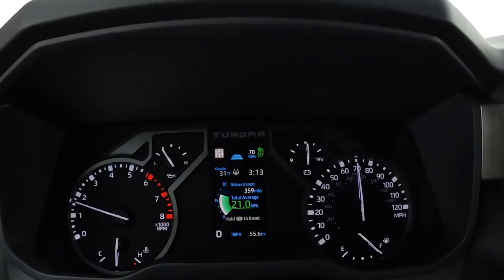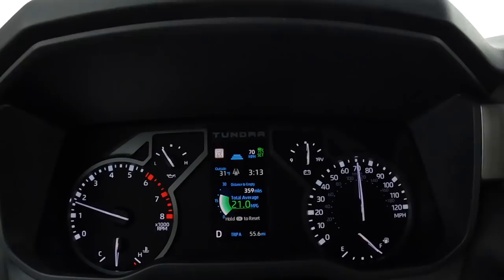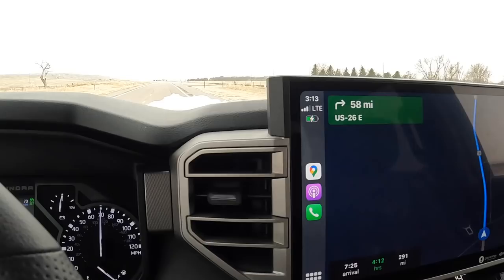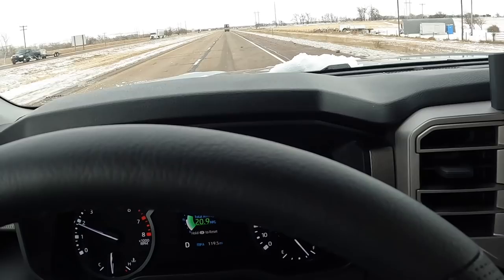Distance to empty is something people talk about — it's basically math. You take your miles per gallon average divided by how much gas you have in the tank. I have basically 359 miles of range left and I've gone 55 miles, so you're looking at over 400 miles of total range. When I get on I-80, I'll give you an update on how that miles per gallon changes as we go faster.